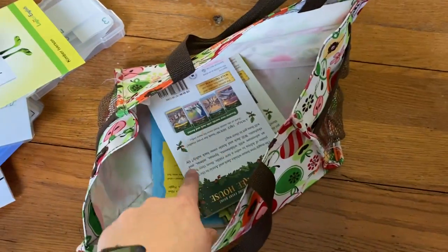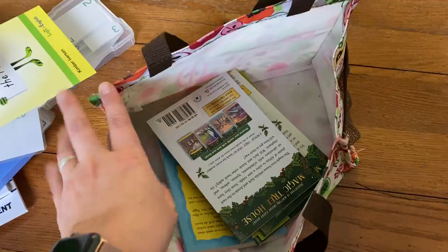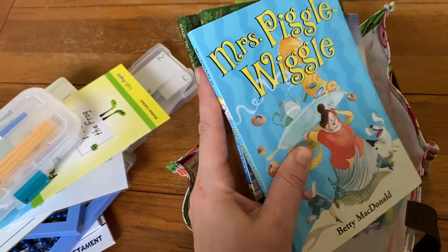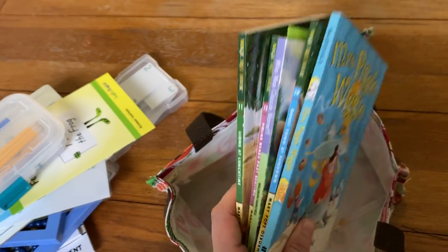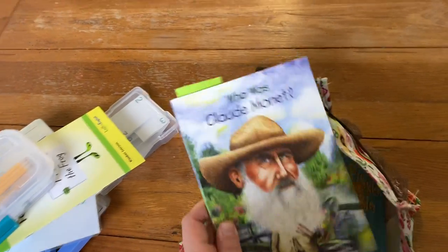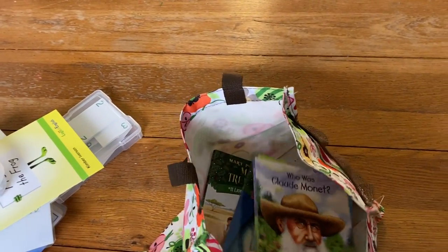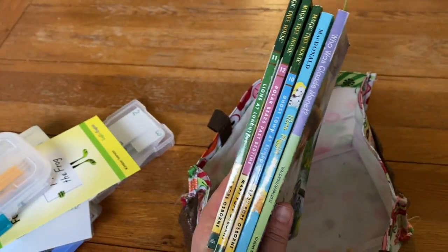They had some worksheets for Classical Conversations that were just coloring sheets — they'd obviously already done those and I filed them away, but those were in there. Then I packed some books: we were reading Mrs. Piggle-Wiggle so I packed that to finish, and I grabbed a couple of Magic Tree House books. We read one but didn't read all of them. I also had one of the Who Was books since we'd just learned about that person in CC — we didn't get to it, but I packed a bunch just in case since I didn't know how much downtime we'd have.